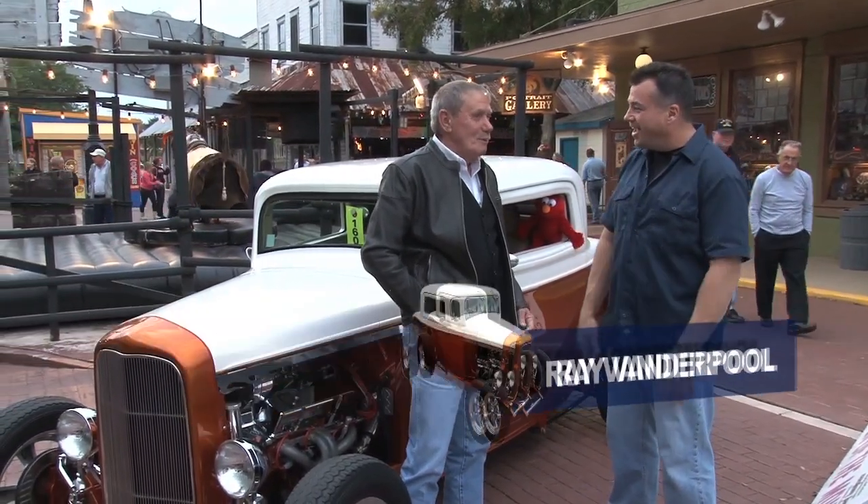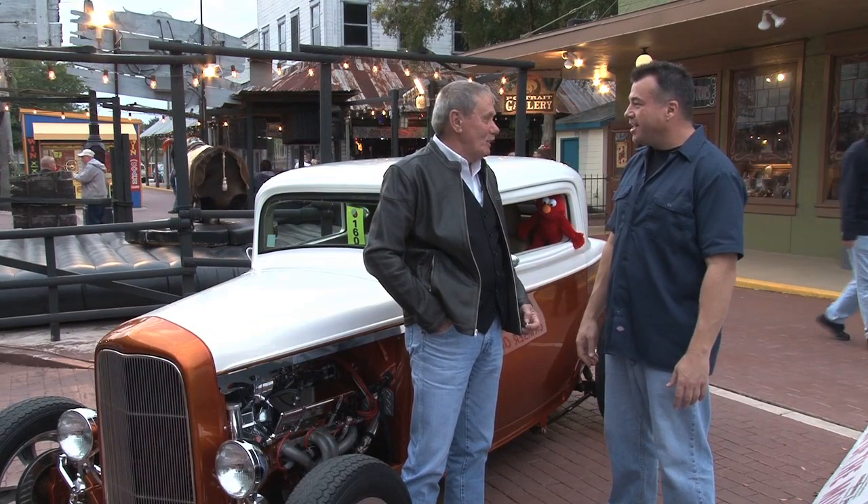Joining me now is Ray Vanderpool. It gets noisy out here, doesn't it? It does indeed, especially when some of the street rods that have been modified start coming in.